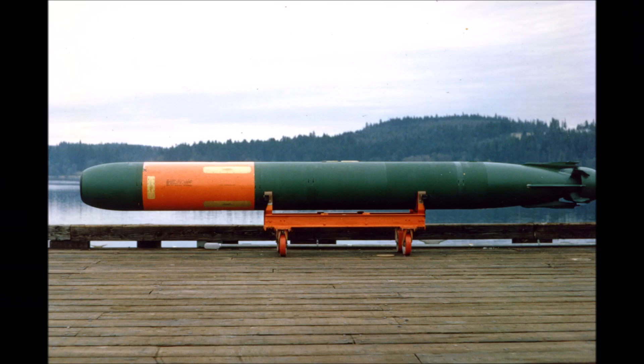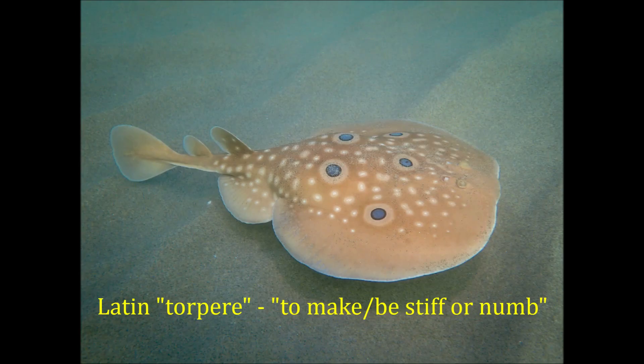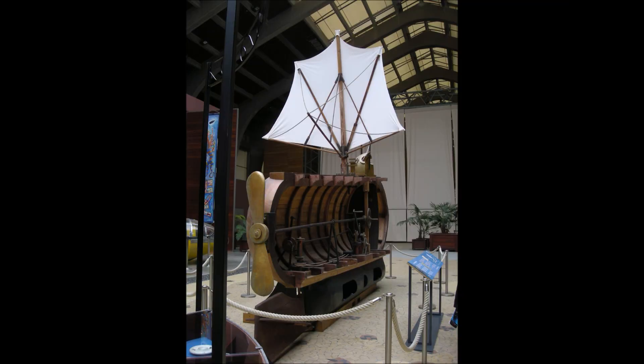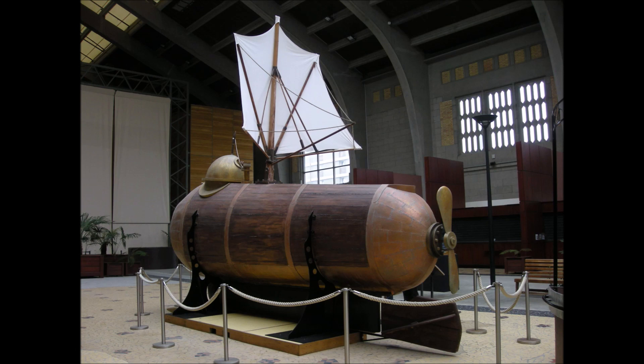The etymology of the term torpedo is that it comes from a genus of electric rays and is derived from the Latin term torpere, meaning to be stiff or numb. This refers to the animal's ability to stun prey with its bioelectric attack. The word torpedo was first applied to a naval weapon by American engineer Robert Fulton, who used it as the name for his toad gunpowder charge weapon, intended to be used on the French Nautilus submarine concept way back in the 1790s. Yeah, I know — I was just as surprised as you.